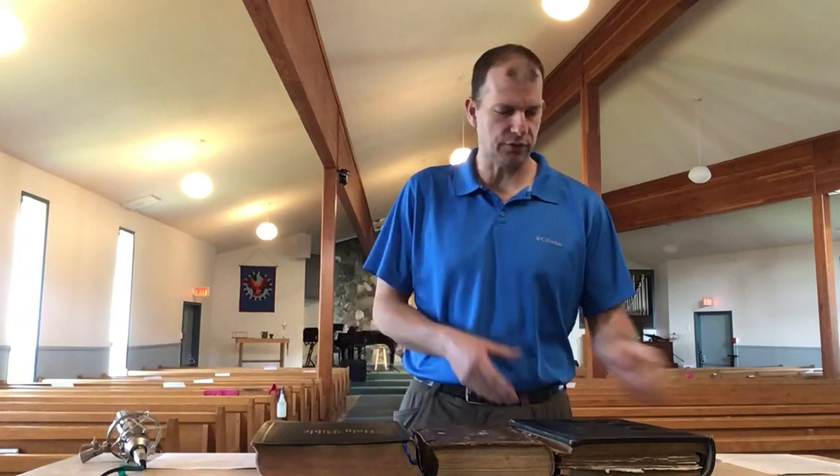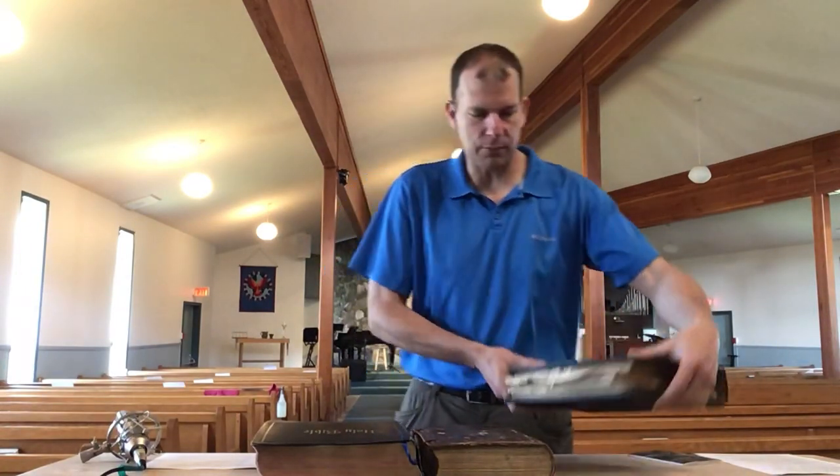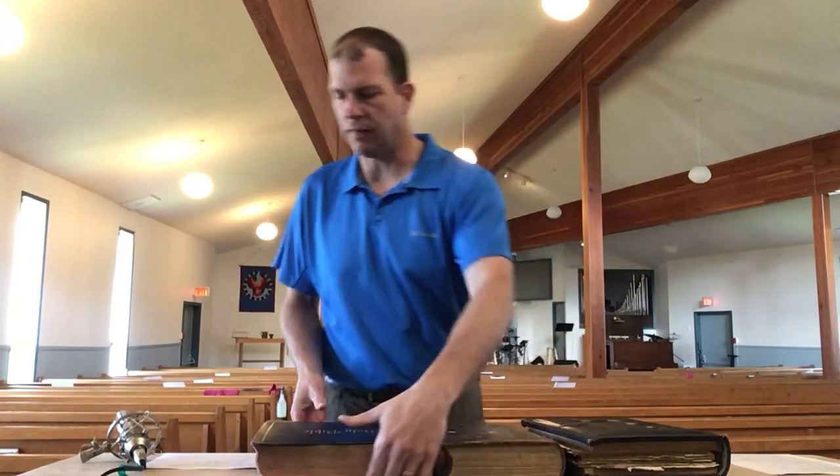Hello everyone, I hope and pray that you are well. I've got another Bible story for you today. Over the last few weeks I've told the story of these Bibles: the Usk Bible, my Dutch Bijbel, and the Pulpit Bible from the Terrace Christian Reformed Church.